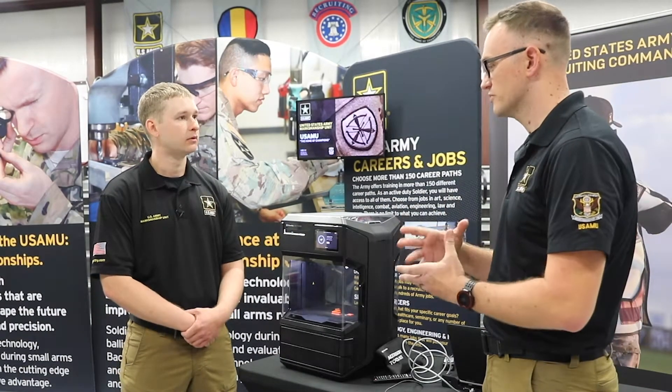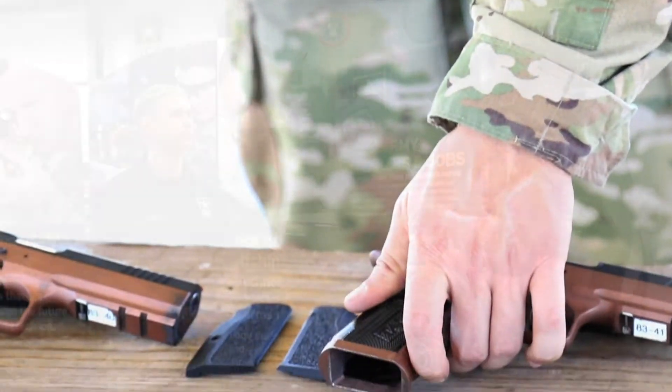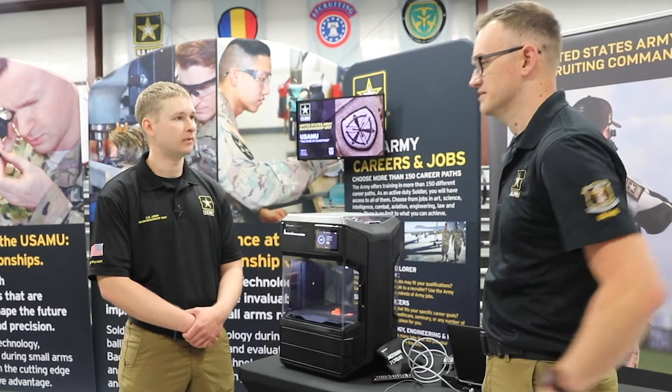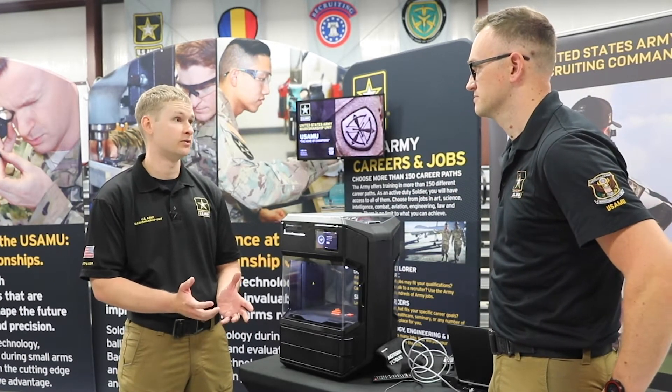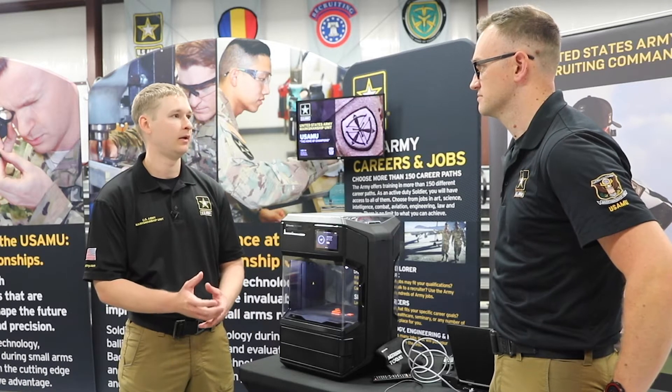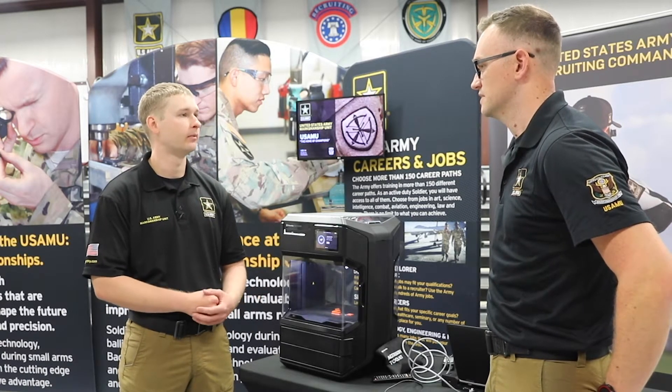So if I had one grip, you guys would be able to scan it and make multiple copies so we're not having to go out and purchase more of those grips. That is correct. And if a shooter has two or three different guns, they're going to be able to scan one time and reproduce that grip.